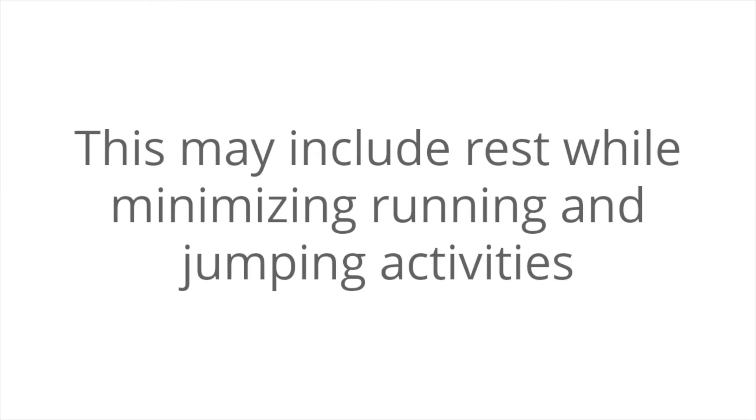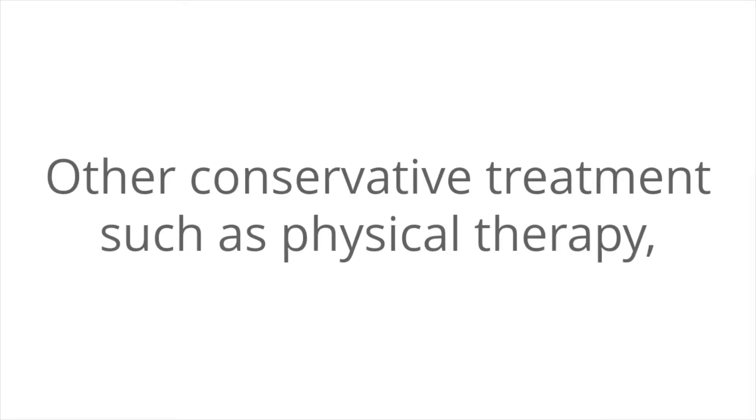This may include rest while minimizing running and jumping activities until the condition resolves. Other conservative treatments such as physical therapy, shoe inserts, heel cups, and ice massage have been successfully used.